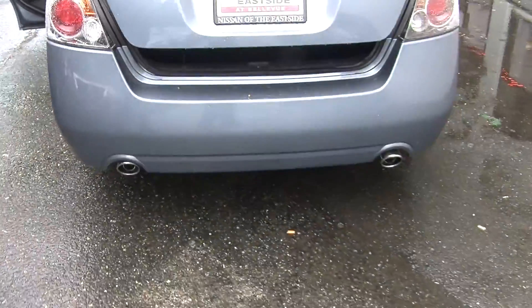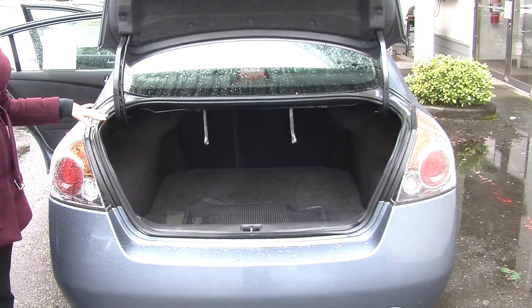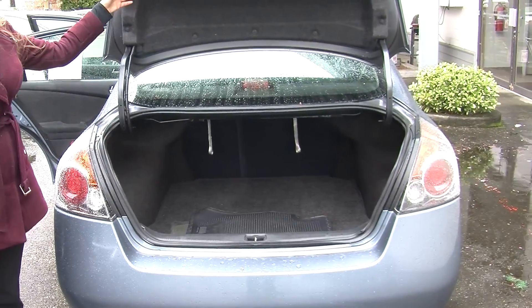It has dual exhaust here in the back. Lots of cargo space. You can fold those back seats down and it will give you a little bit more room back there.